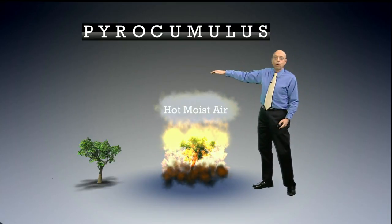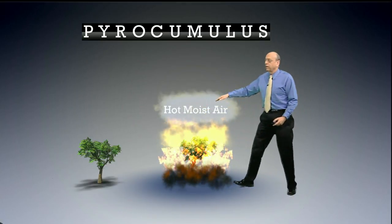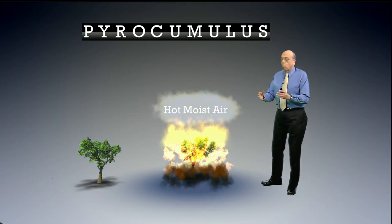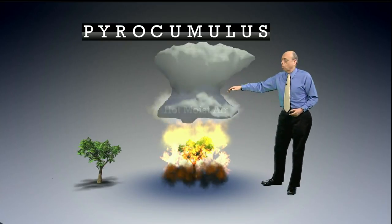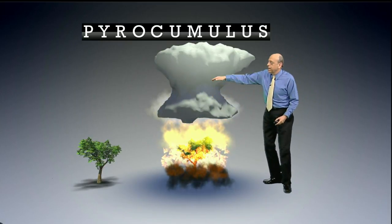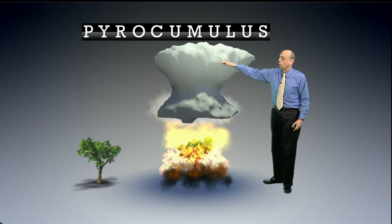Sometimes they grow taller. The fire itself gives off a lot of hot and moist air. Water vapor is a byproduct of the fire, and that can help trigger the clouds. Clouds are rising bubbles of hot and moist air, and sometimes those can grow into thunderstorms.